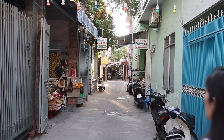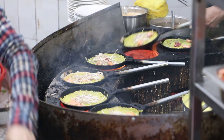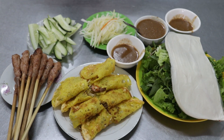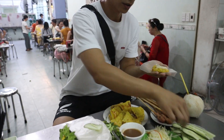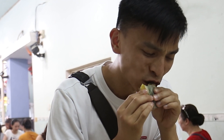Our next spot is very popular and down a bit of a hidden alley. We're getting some Banh Xeo, which literally translates to sizzling cakes. The thing about this place is you don't need to order anything — you just get seated and the food will arrive based on how many people are there. Grab the rice paper, grab one of the sizzling crepes, chuck on some veggies, and you've got a fantastic mouthful.